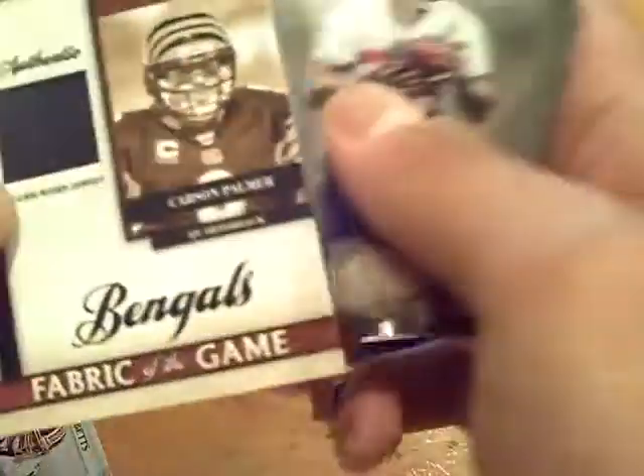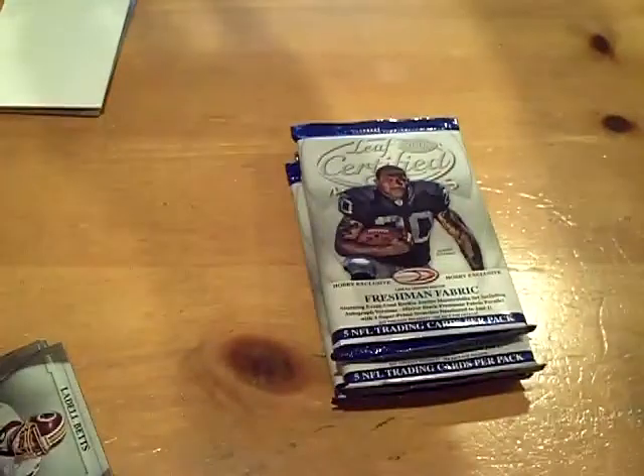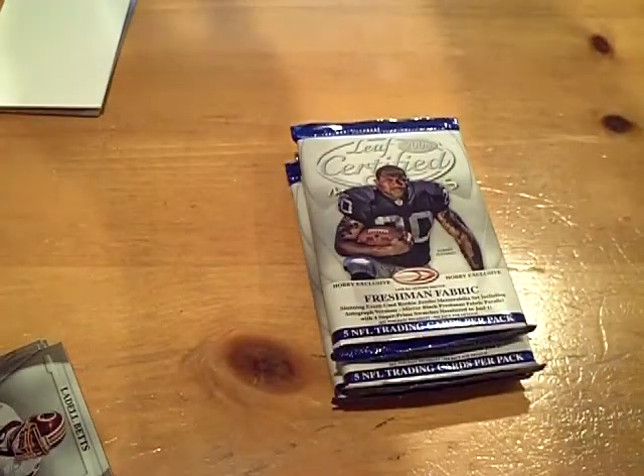And next up we have, for the Bengals, Carson Palmer game used jersey, numbered out of 99. I'm happy about that Steve Slayton — that's pretty sick. Game used shoe.